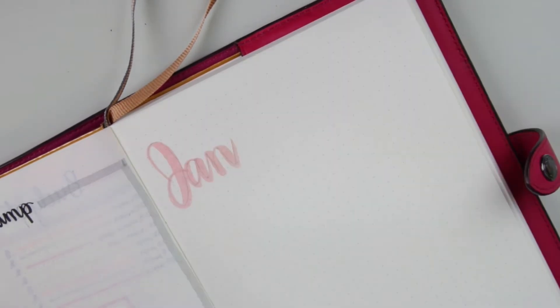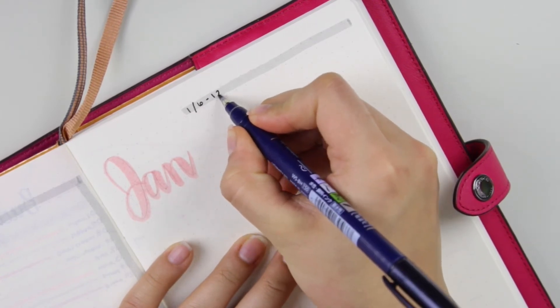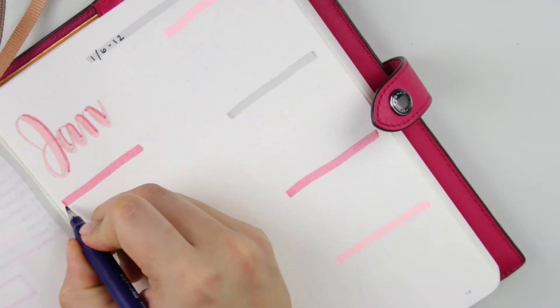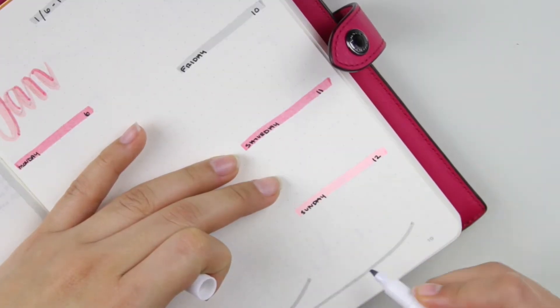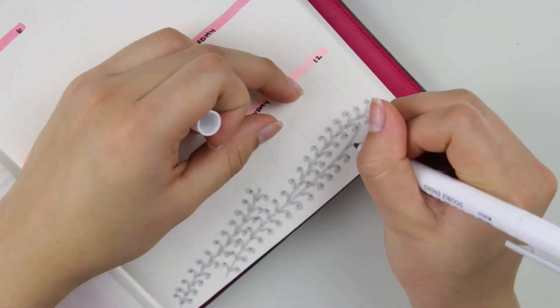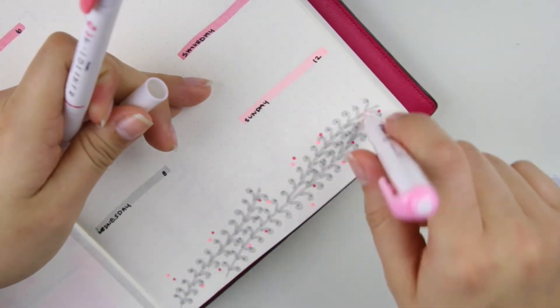On the right side is my first weekly spread. I love doing these because you can switch up however you do it. I basically write January on the left and put the dates at the top, then go through writing Monday through Sunday. I'm adding the extra touch inspired by the wallpaper.